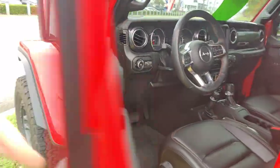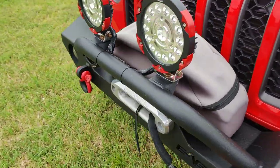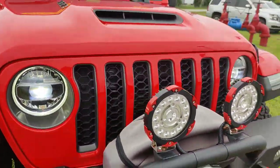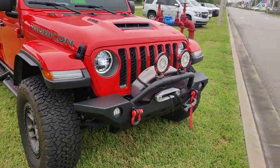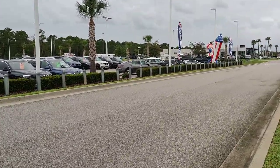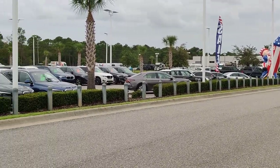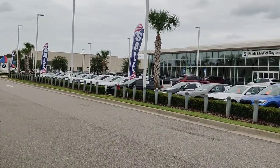This one's also got a working winch up in the front, with some lights. That's the end of our Jeep collection, but as you can see, we have an expansive library of other pre-owned vehicles as well.